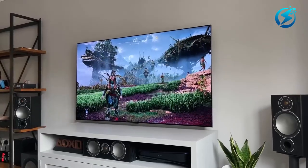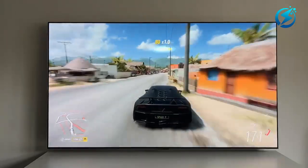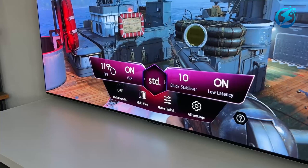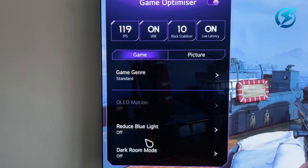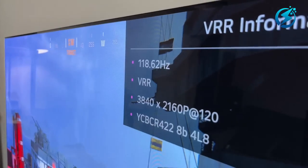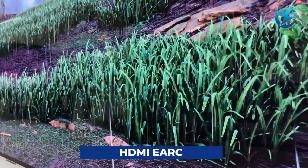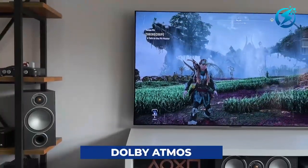Sound Quality: The AI Sound Pro adds more soundstage dimensions to the LG C2. With multi-deep learning and AI acoustic tuning, the sound quality delivers clear voices, great bass, and deep tones. The HDMI eARC for high-quality audio output comes with internal playback supported by Dolby Atmos.